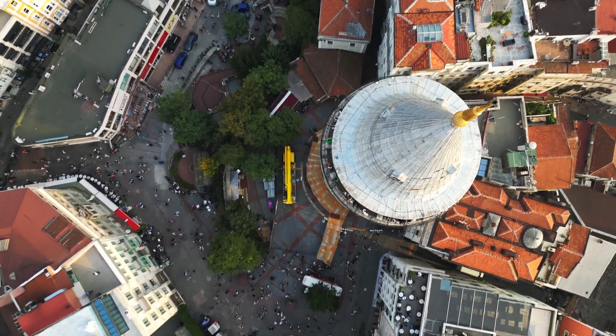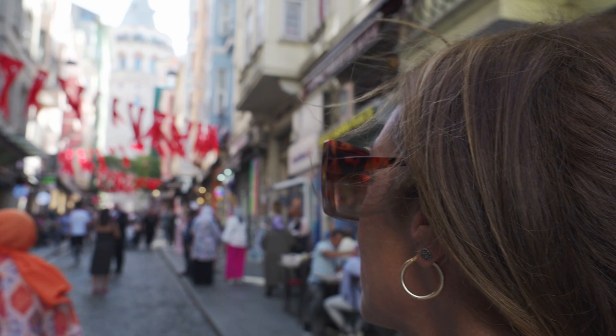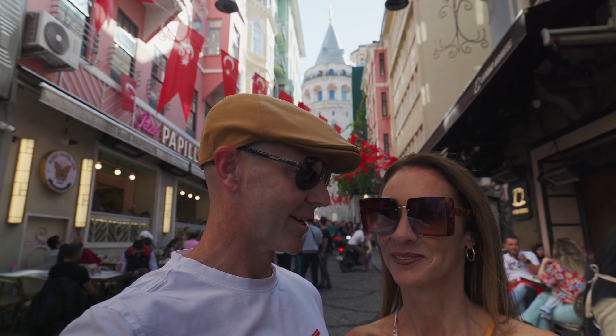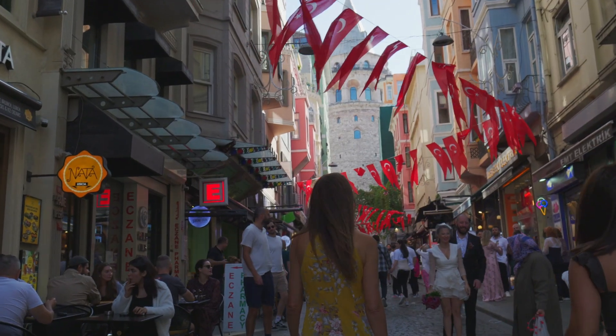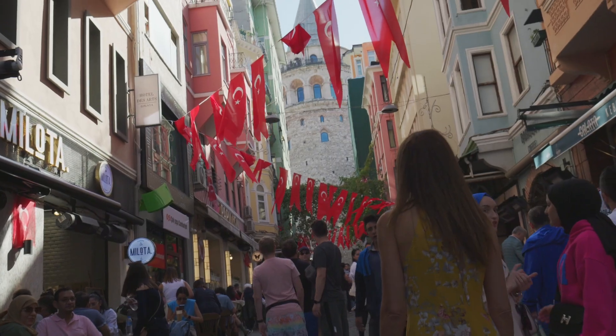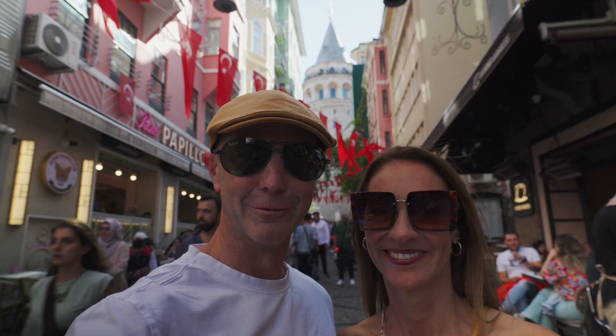You can't miss coming to Galata Tower. It's a pretty cool region of Istanbul as well. The tower itself you can see from all over the city — it looks fantastic. It's very popular to have wedding photos here in front of it. There are all these little streets leading up to it, which makes for a great photo and video backdrop.